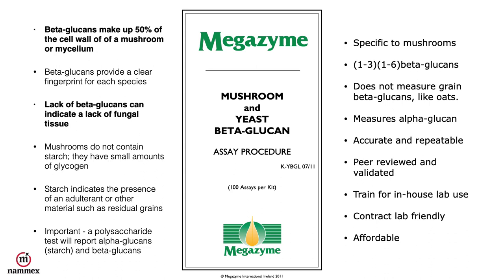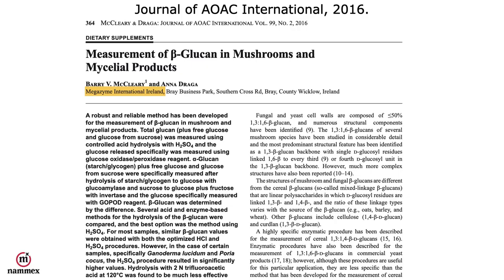Mushrooms do not contain starch, and this is very important — starch in a mushroom product would indicate the presence of an adulterant or other materials such as residual grains. It's also important to know that a polysaccharide test will actually report alpha-glucans, which are the starches, so a polysaccharide test is not a good test for a mushroom product. This is the Megazyme test that was peer-reviewed in the Journal of AOAC International in 2016.